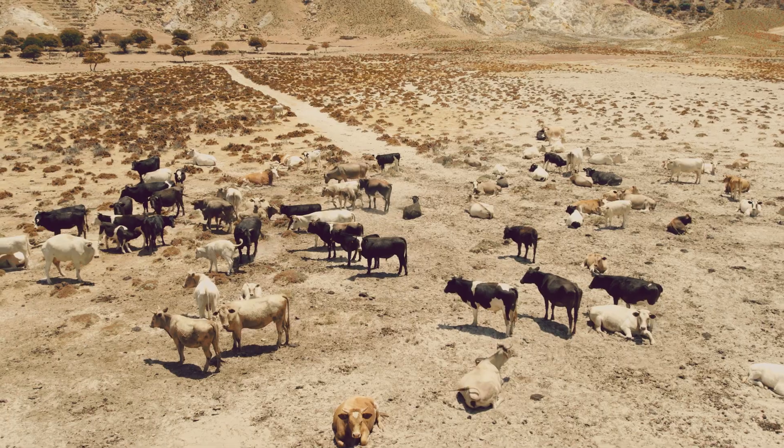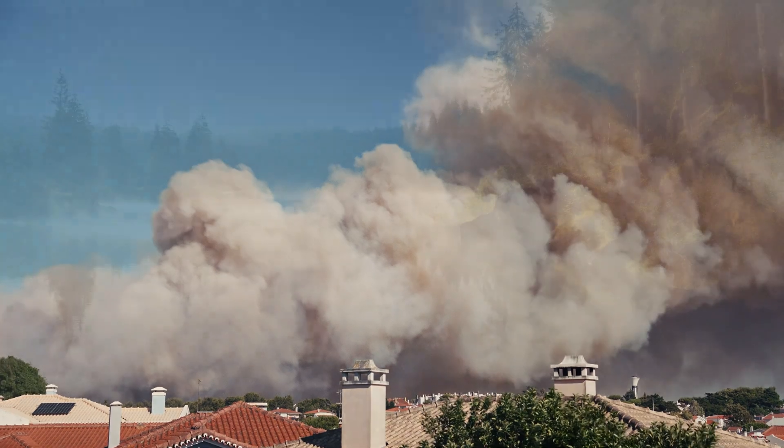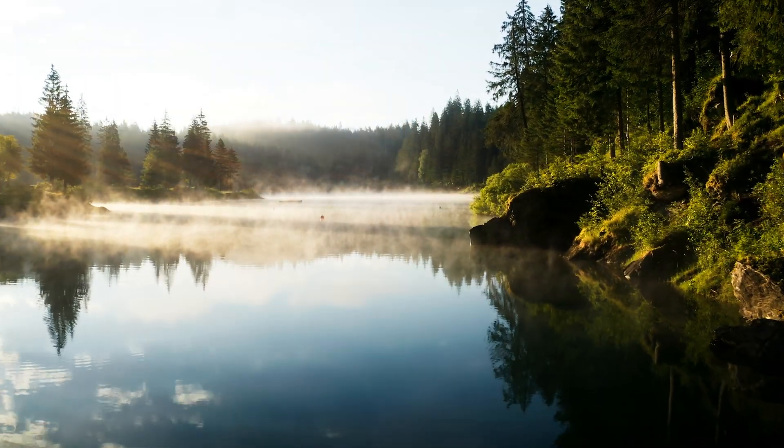Our future depends on water, but across the world, landscapes are drying and ecosystems are collapsing. So how do we change that?